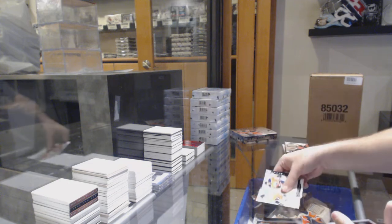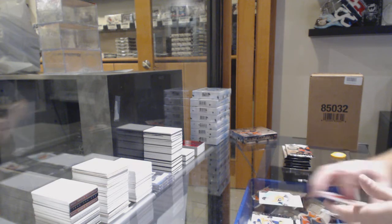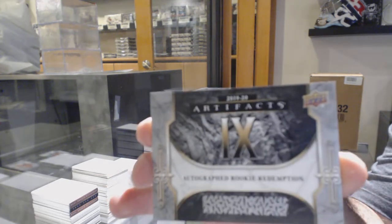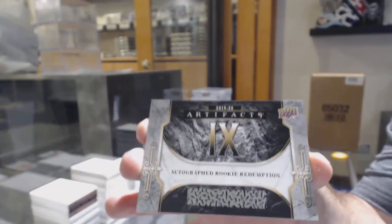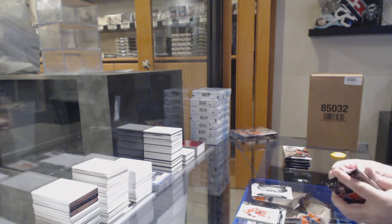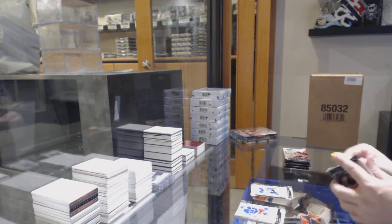We've got Phillip Myers for the Flyers, rookie at $9.99. Ooh, that's a better one — we've got another autographed rookie redemption, number 9, for the Maple Leafs: Ilya Mikheyev. Mikheyev rookie autograph for the Maple Leafs. $6.99 for the Blues, Jordan Binnington.